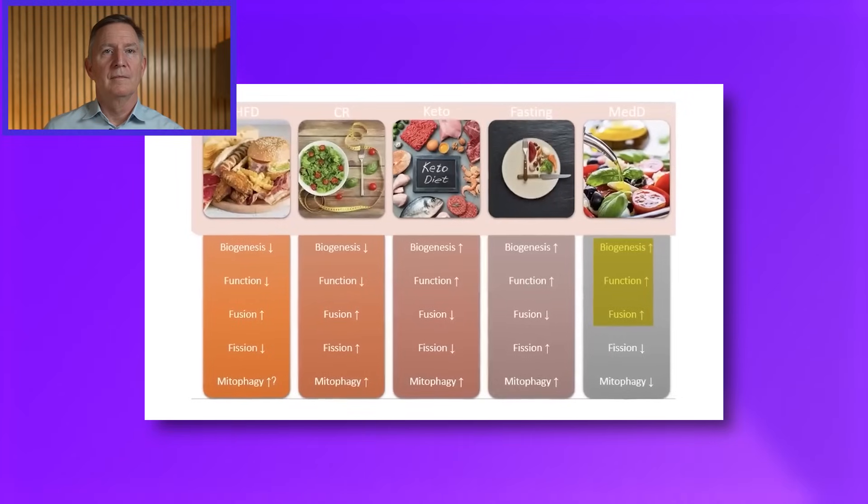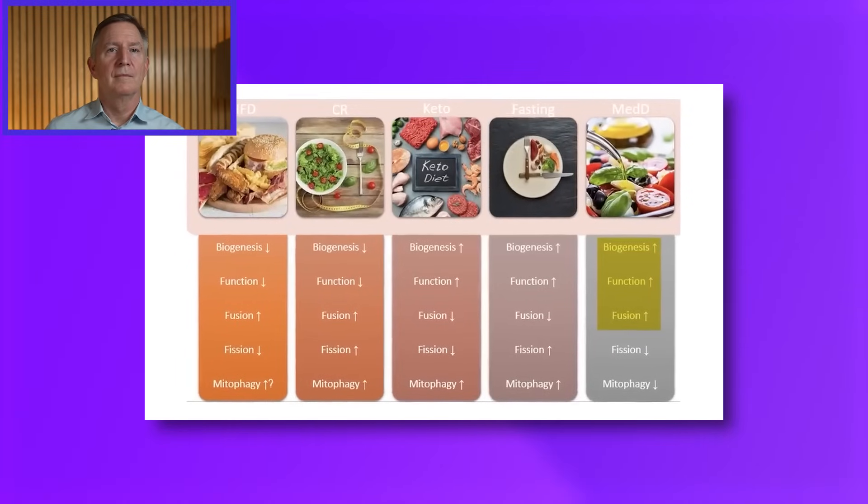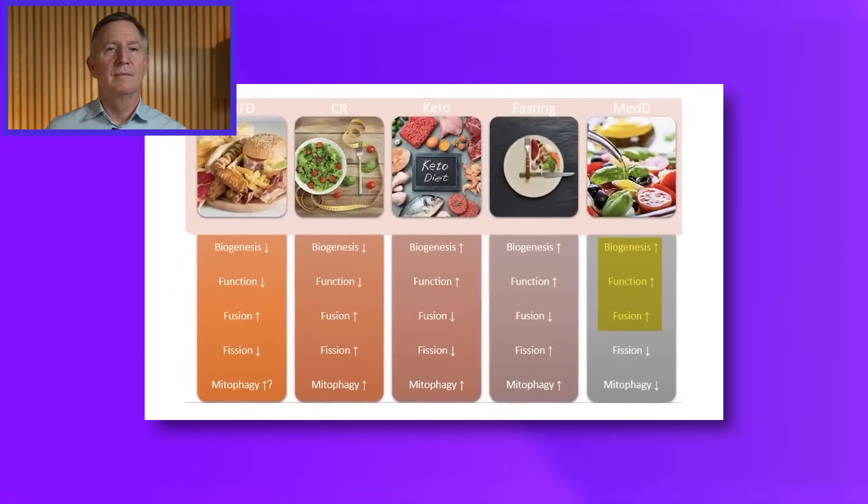The take-home message is that the Mediterranean diet is the optimal diet for mitochondrial health. It is the only diet that increases all three functions in the top three rows of the image: biogenesis, function, and fusion. The problem with the Mediterranean diet as a term is that there's no one Mediterranean diet — no one really knows what it is and how to teach it best.